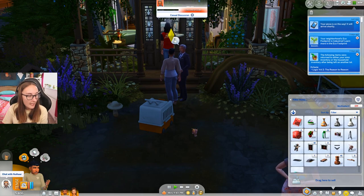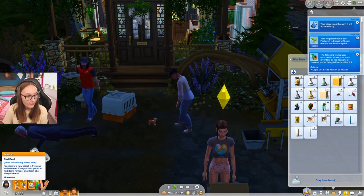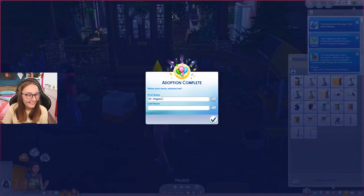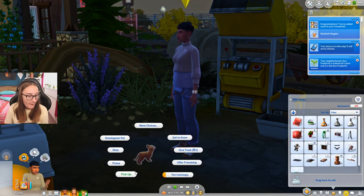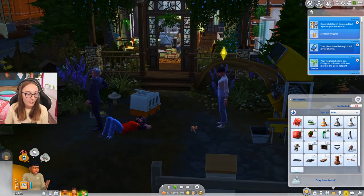Are you sure you want to adopt this pet? Yes, I want Meatball in my life. So his last name is gonna be Wiggles and then he's gonna be called Meatball. He is a literal baby. We're gonna give him a treat and then we're gonna pick him up because we need to bring him inside because he's a kitten and he cannot climb stairs. Oh, our pizza's on the floor. Alice! She was just like, you spent money on this pizza. I don't want to eat it. I am rejecting your consumerism.